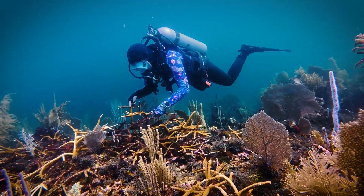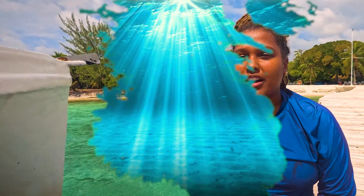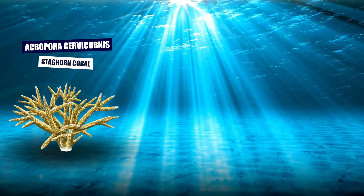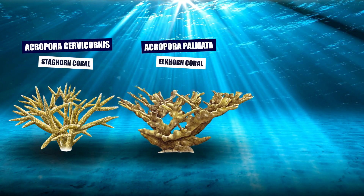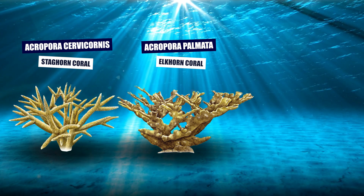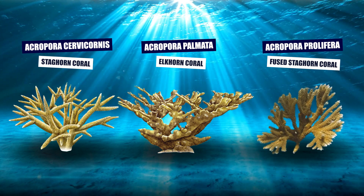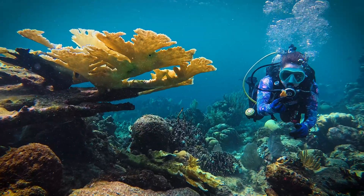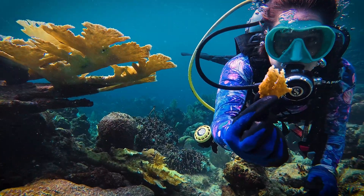The three species we are focusing on for our nurseries are Acropora cervicornis, commonly known as staghorn coral; Acropora palmata, known as elkhorn coral; and another Acropora species known as Acropora prolifera. Elkhorn coral can be rather large, but luckily small broken-off pieces may also work for populating the nursery.